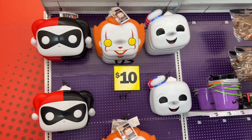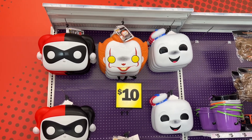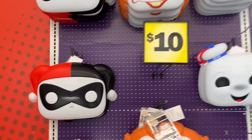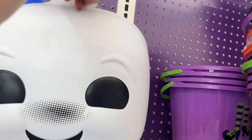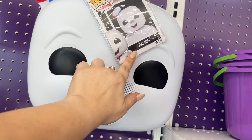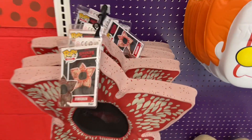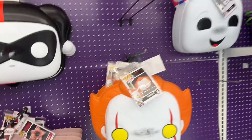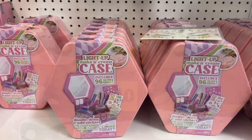I am at Five Below and today they have some amazing finds I've never seen. They're by Pop and they have Pennywise, Harley Quinn, Stay Puft from Ghostbusters, and Stranger Things. How cool is that? These are ten dollars. I'm not seeing these — have you guys seen these? These are amazing.